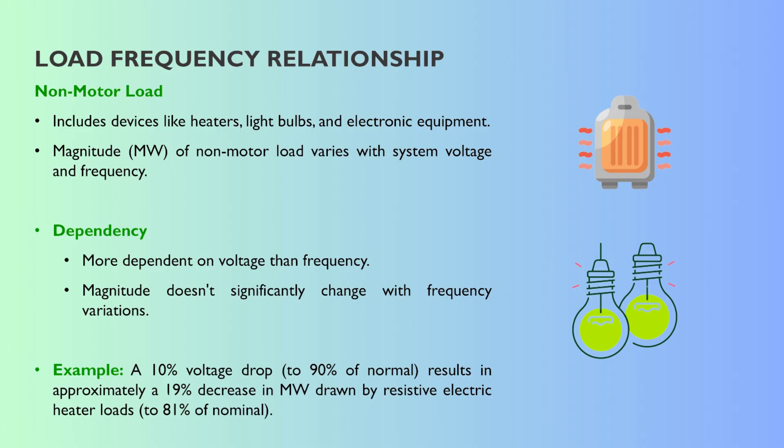If the voltage dips, the numbers are quite telling. If system voltage drops, say, 10%, those resistive loads will actually reduce their power draw by almost 19% instantly — down to about 81% of what they were drawing. It's a kind of passive built-in cushion. If voltage sags, demand automatically eases off a bit, which helps stabilize things right away. No computers needed, just physics.